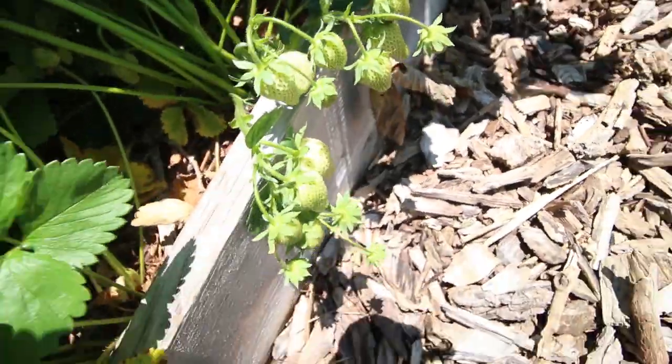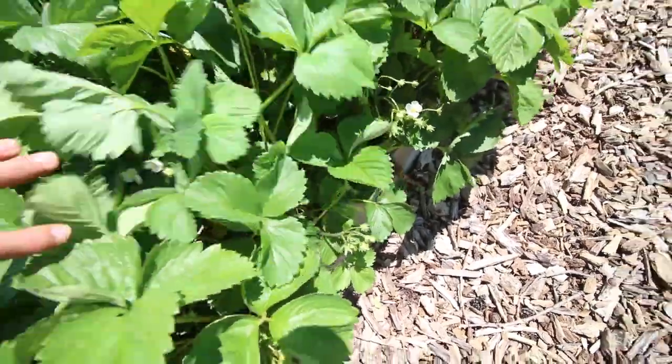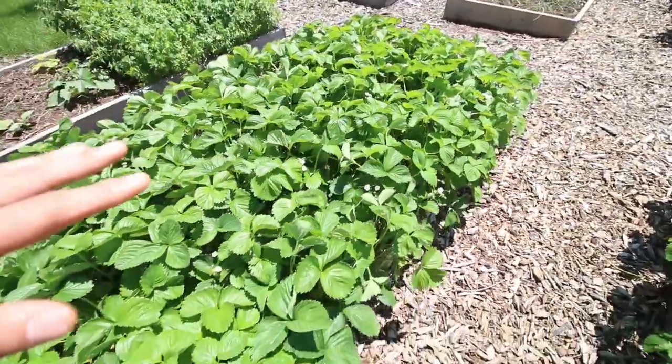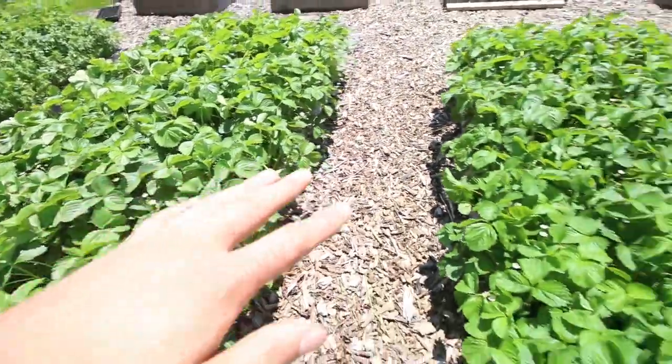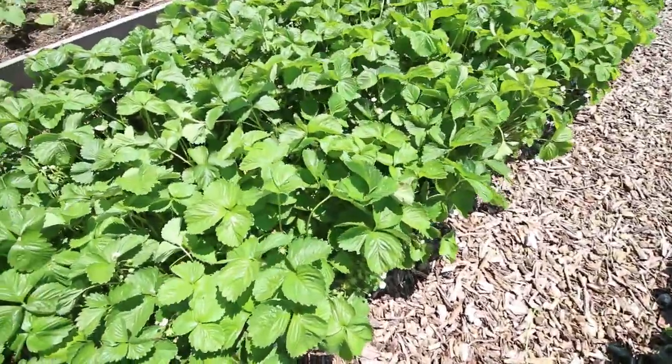It's just unreal how much we're going to get this year. Like I said, we expect fully to get about 10 pounds of strawberries per bed — we could even maybe get more than that. So this year it's definitely going to be a good year for strawberries.